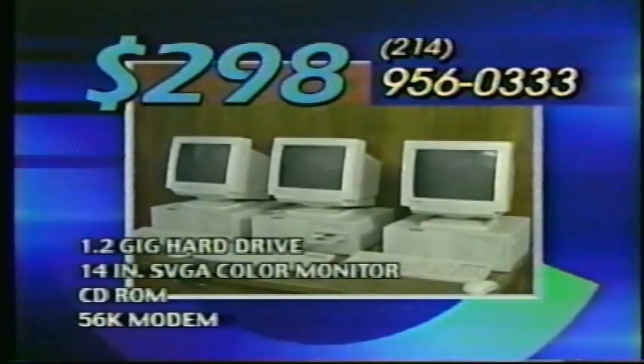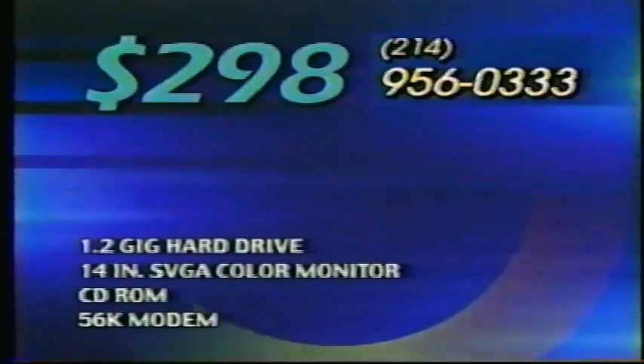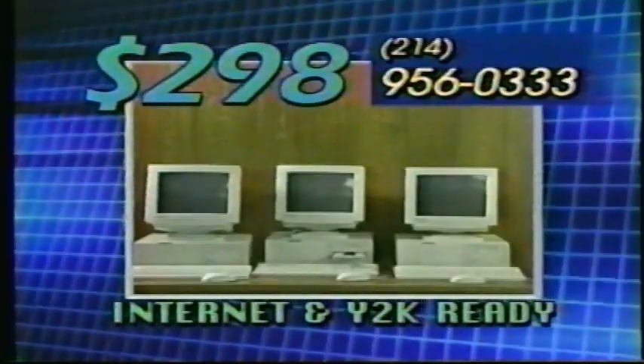14-inch color monitor, 1.2-gig hard drive, CD-ROM, 56K built-in modem, internet ready — just $298.